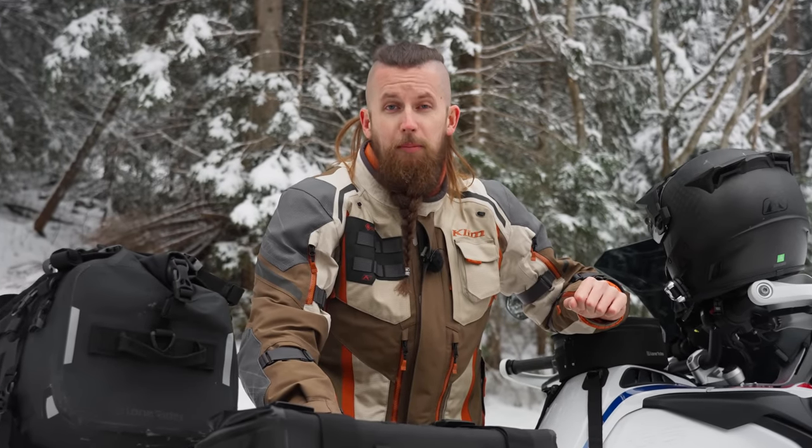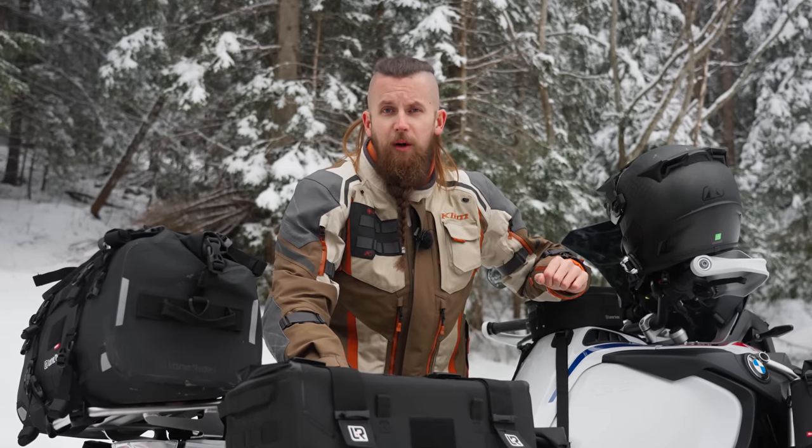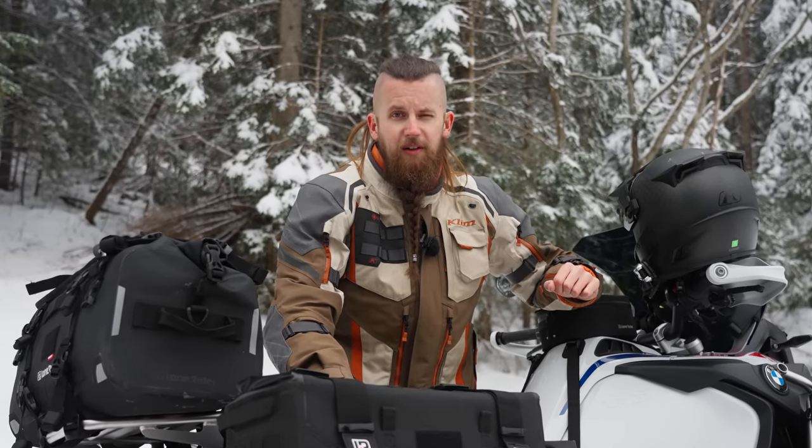In the second level, Comfort, we're heading into the world of heating gear, both with personal apparel as well as parts for your bike. And in the third and final level, Premium, we're going all in when it comes to cold weather protection. So without any further ado, let's get started.